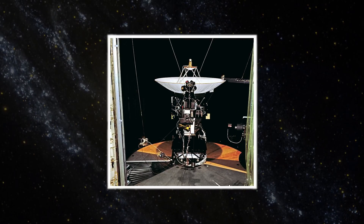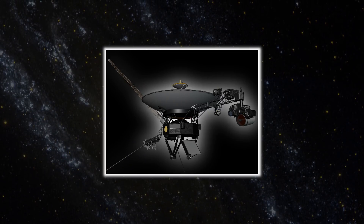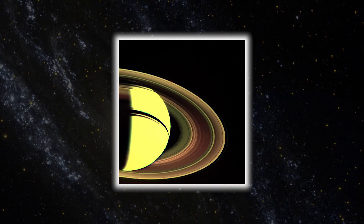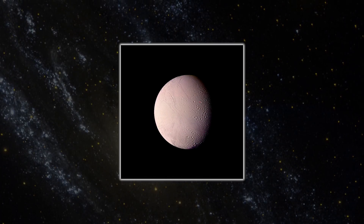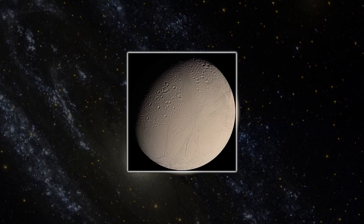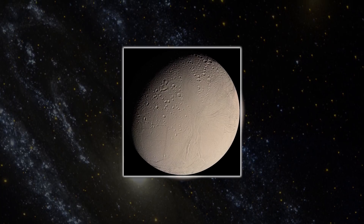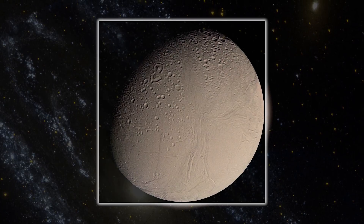Little was known about the small moon until the two Voyager missions passed nearby in the 1980s. Voyager 2 managed to capture a few sensational color images of the moon, which were promptly beamed back to Earth. From studying these images, scientists deduced that the mysterious moon should be further explored, and so Enceladus was added as a priority destination for the Cassini mission.